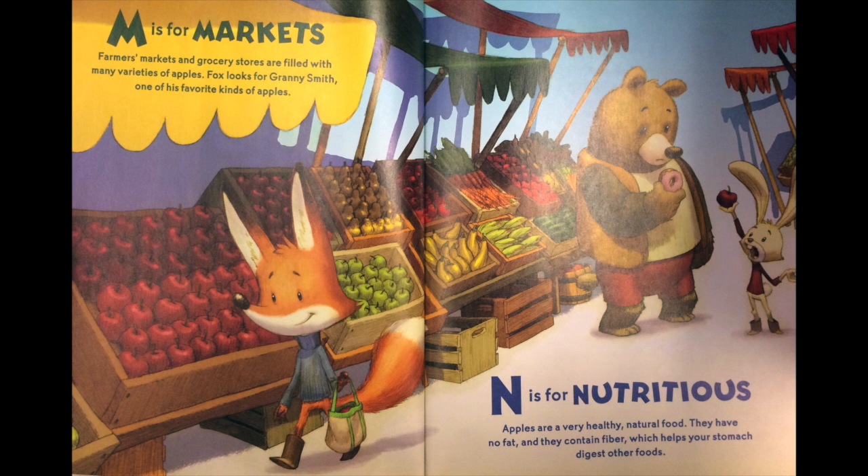M is for markets. Farmers markets and grocery stores are filled with many varieties of apples. Fox looks for Granny Smith, one of his favorite kinds of apples. N is for nutritious. Apples are a very healthy, natural food. They have no fat and they contain fiber, which helps your stomach digest other foods.